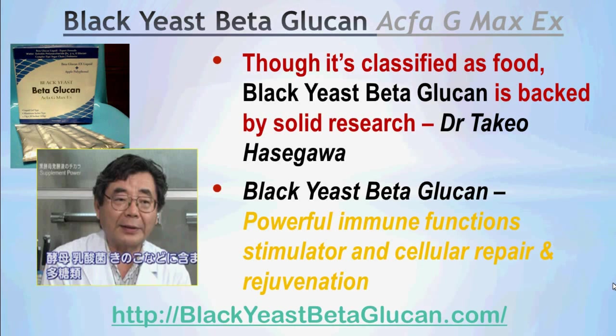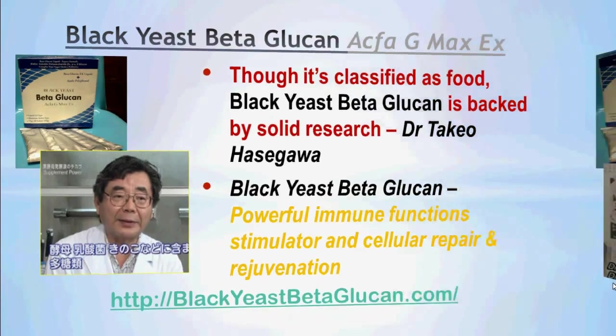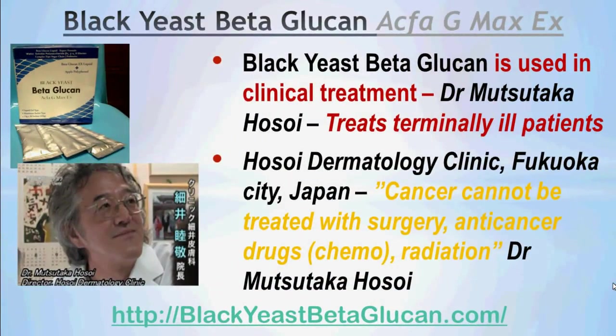According to Dr. Takeo Hasegawa, Black Yeast Beta Glucan is a powerful immune function stimulator. It can initiate cellular repair and rejuvenation, as well as act as an antioxidant. Black Yeast Beta Glucan is not only backed by research — it is also used in clinical treatment.